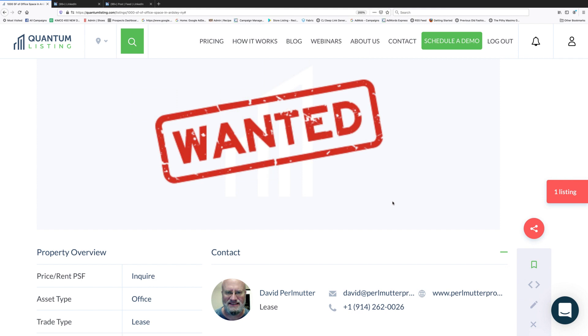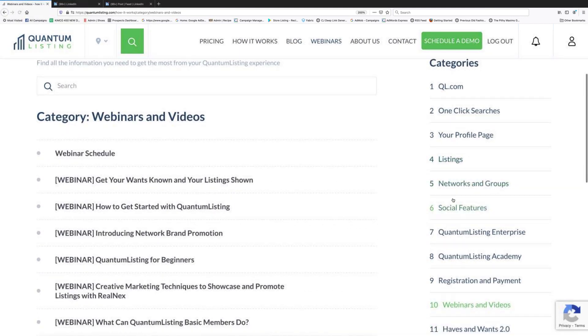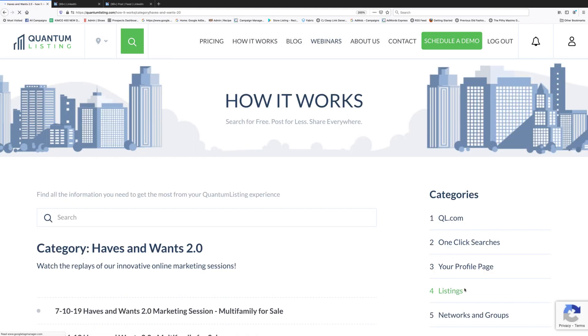For the haves and wants marketing sessions — if you want to see what they're like, you can go to our webinar page. We do have videos of some of our marketing sessions that you can check out there. Now I haven't shown you yet how to share a want to your group — let's do that.